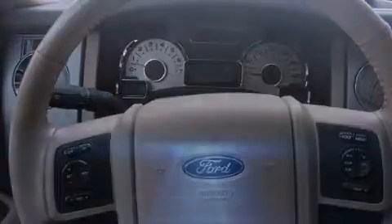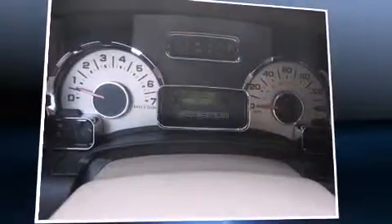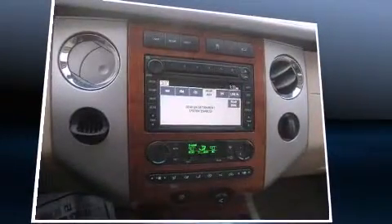It includes power seats, leather upholstery, delay off headlights, an automatic dimming rear-view mirror, automatic temperature control, a trailer hitch, and remote keyless entry.